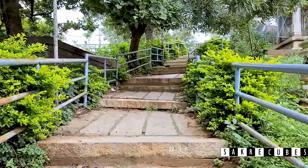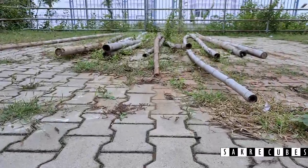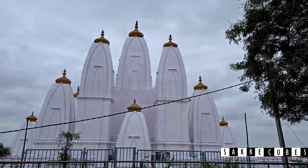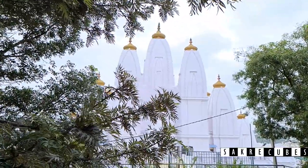As soon as you climb the stairs behind Dhanamandir, you will be treated with a beautiful view of the temple on the left hand side. The temple looks totally astonishing from this angle.